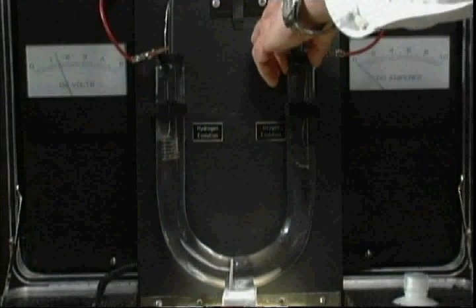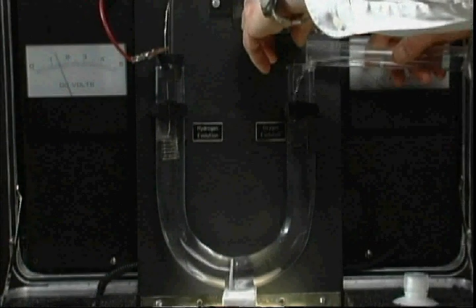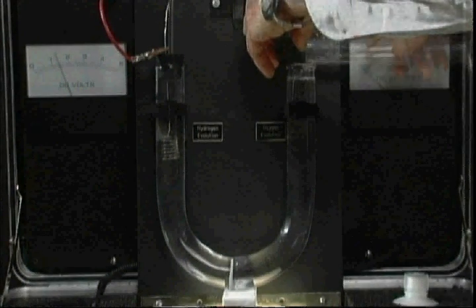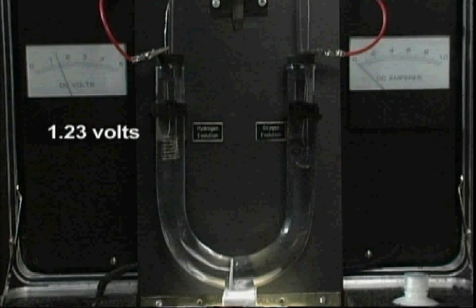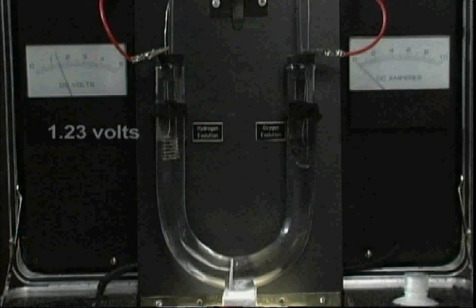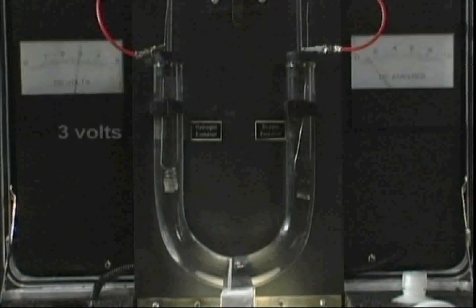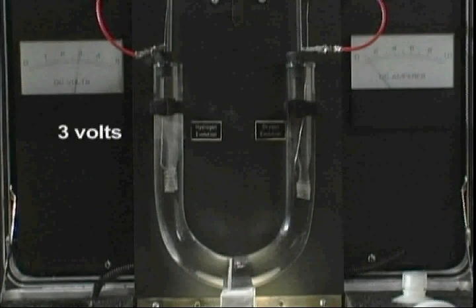Next, I will add some concentrated potassium hydroxide to both compartments. Potassium hydroxide is a very good conductor. Again, at 1.23 volts, we still see no observable evolution of gas. However, as we raise the voltage to 3 volts, vigorous gas evolution is observed at both electrodes.